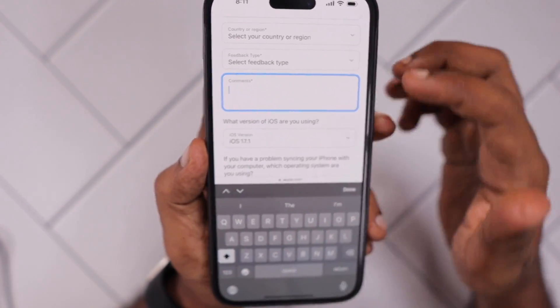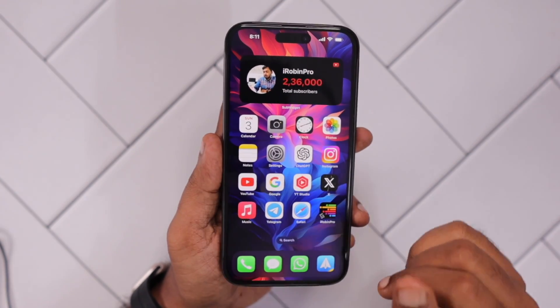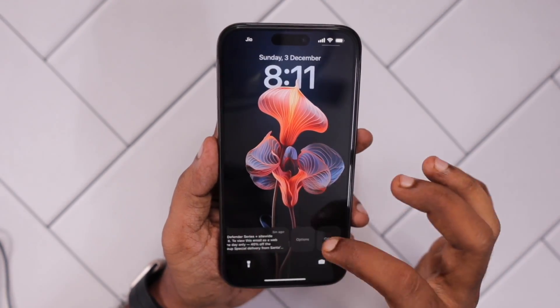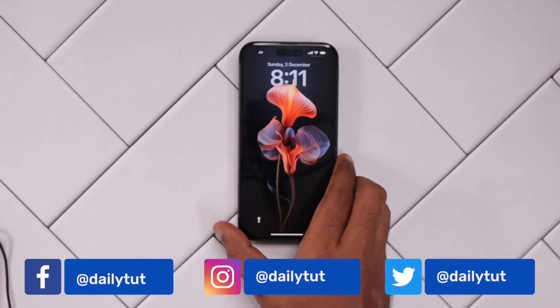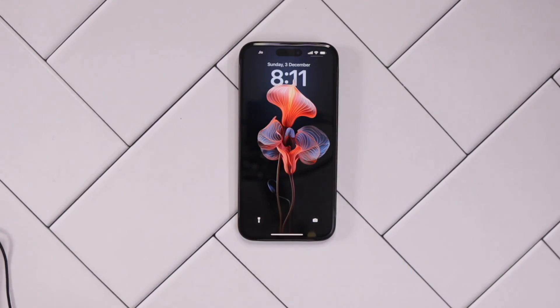I hope these troubleshooting steps help you fix the problem. Thank you so much for watching. For more useful iPhone, iPad, and Mac tips and tricks, don't forget to subscribe to our channel. You can also search our channel with one word to find answers to iPhone problems faster. Thank you and have a wonderful day.